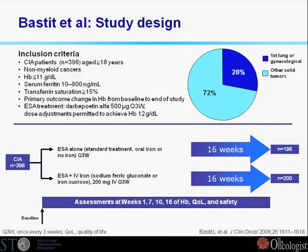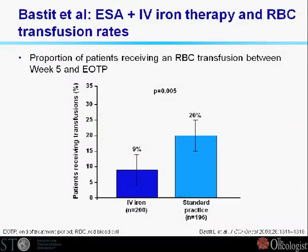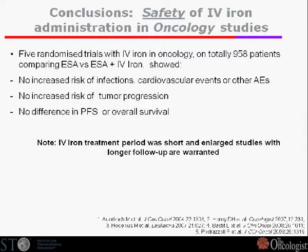The last trial has a similar design and still shows a difference, but now we are down to a 13% difference in response rate. Still, there are more responders by adding IV iron together with ESA alone, even in this trial. In terms of safety across these five trials excluding Stensma, there was no increased risk of infections, no more cardiovascular events, and no difference in risk of tumor progression or overall survival in ESA groups compared to ESA plus IV iron groups. However, those trials have quite short follow-up, and we definitely need longer follow-up to fully conclude it is safe.